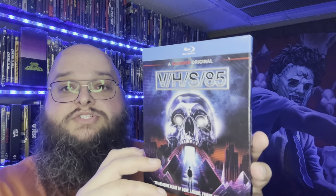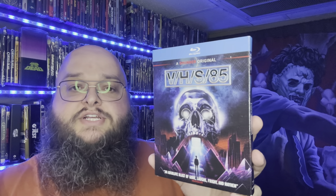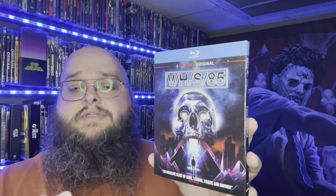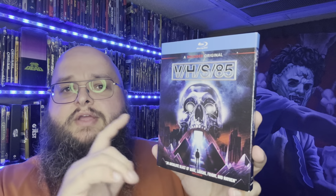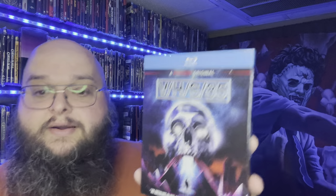I also picked up VHS 85. I love the first two VHS films and some of the others — whichever one was VHS 99, I wasn't a huge fan — but I've heard this one is a step back in the right direction, so I'm looking forward to checking it out.